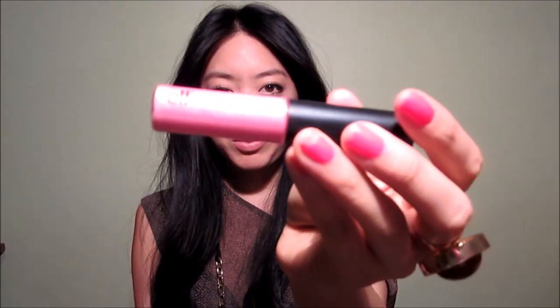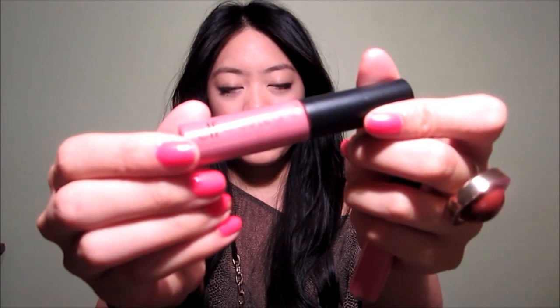I'll also show you the two lip glosses from e.l.f. — these are their mineral lip glosses. The first one is Pageant Princess, and the second one is Sorority Girl. They both have shimmer in them. Sorority Girl is on the bottom, and Pageant Princess is on the top — just a light baby pink.